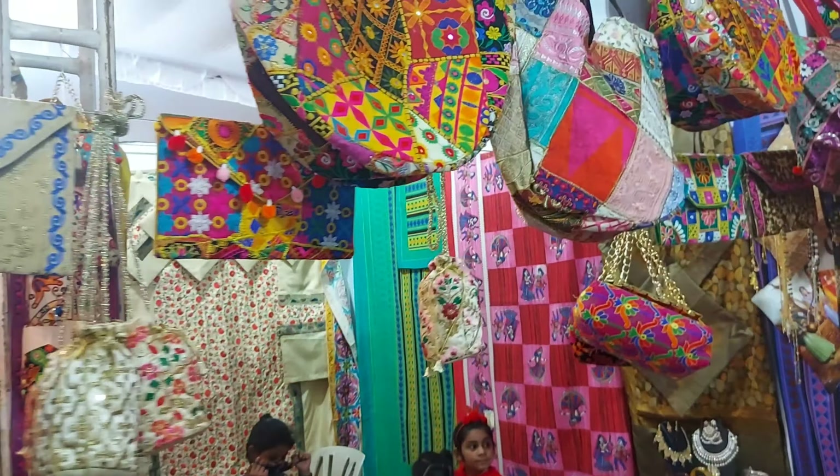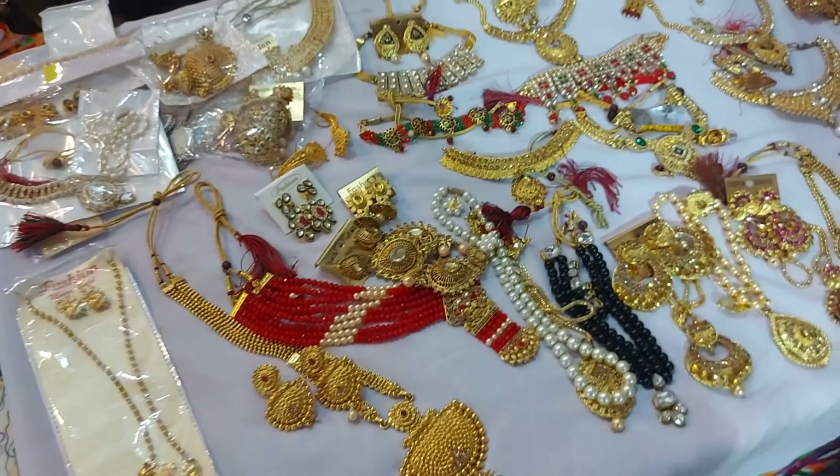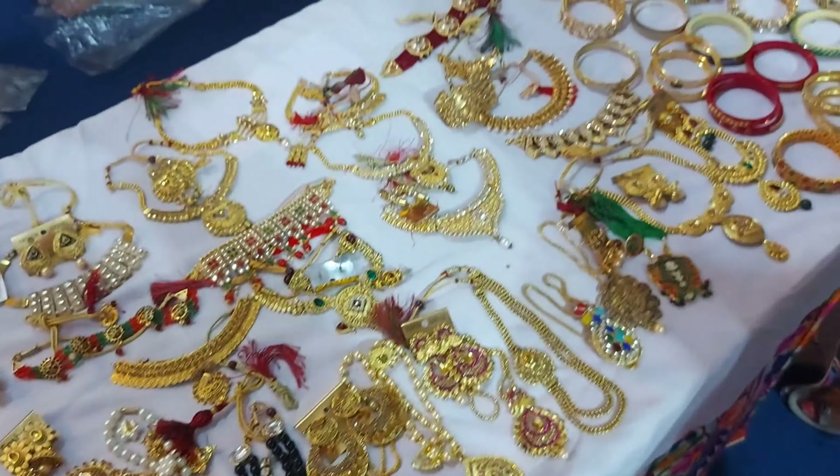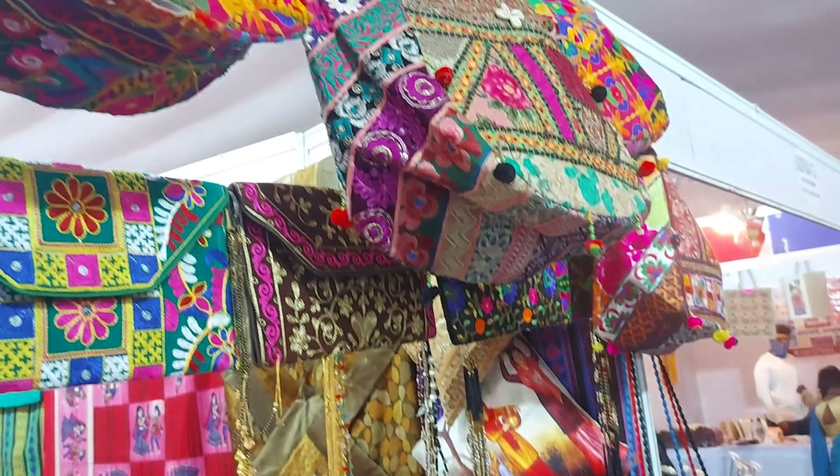This stall is from Gujarat. They had handmade bags, pottery, jewelry, handmade bangles, and see so many varieties of bags which were all handcrafted.